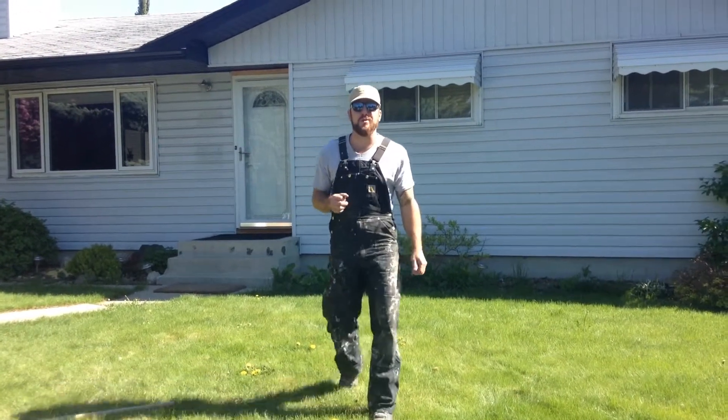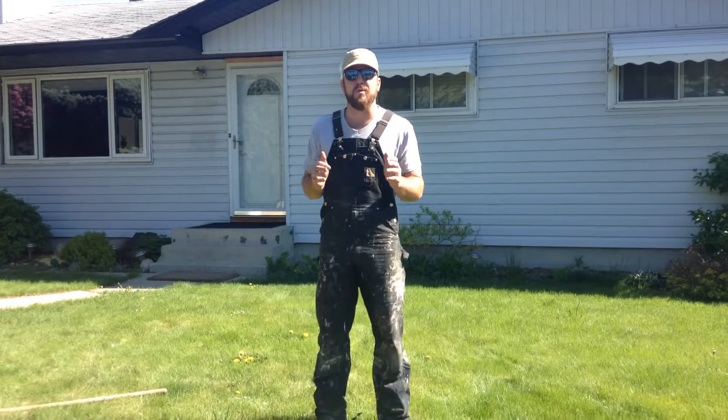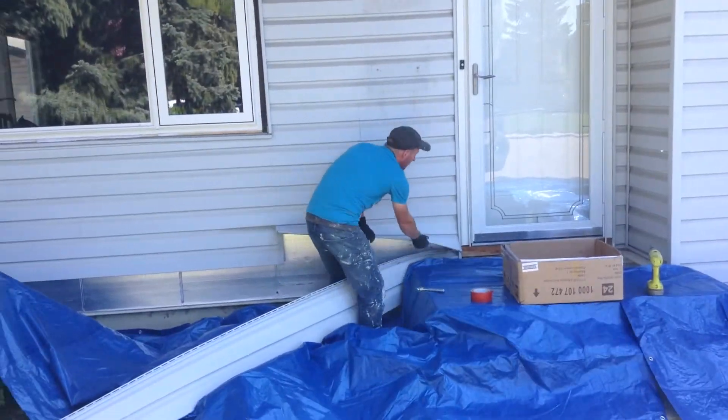Hey guys, Colin here from Calgary Stucco & Stone. Today we're at 80 Bennett Crescent and we're about to start another home makeover. And here we go.